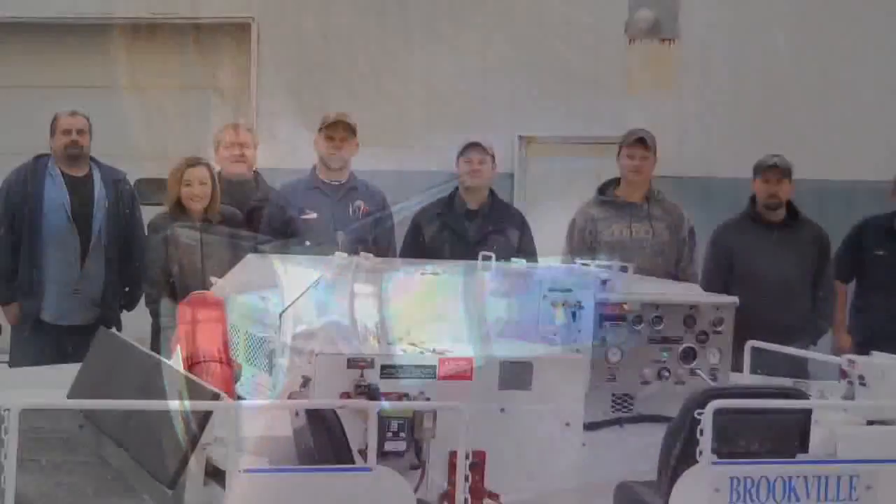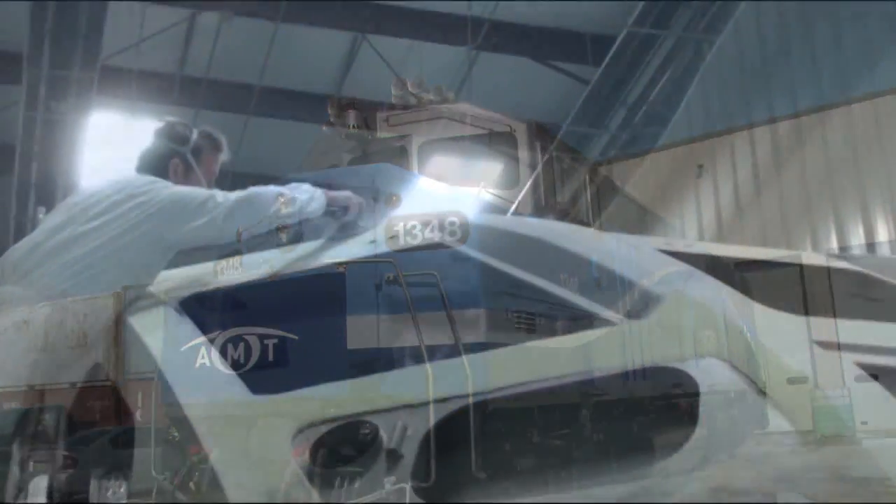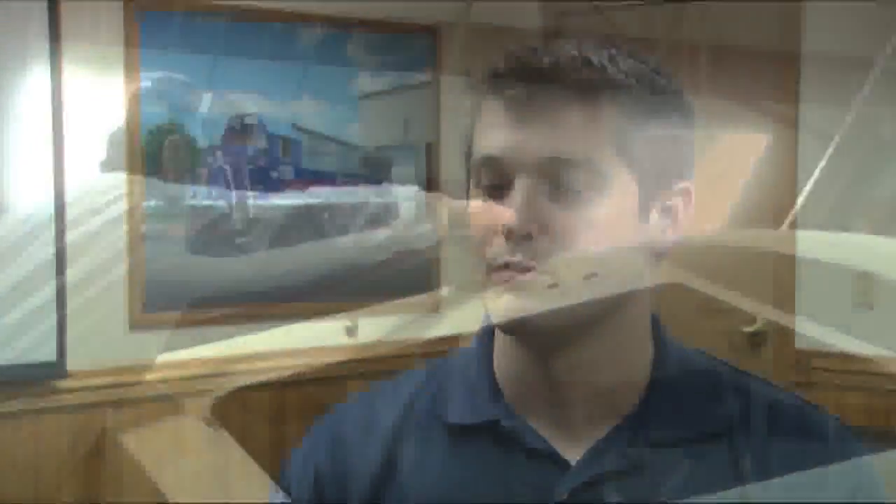The team at Brookville is dedicated to designing products that exceed expectations and last years beyond industry average life cycles. Brookville is a solutions provider. We work closely with our customers to provide a solution that meets all of their needs — a complete custom solution that meets their needs today and into the future.